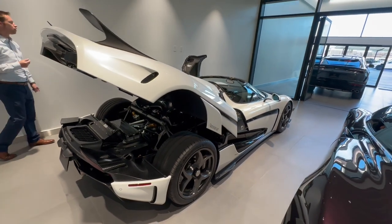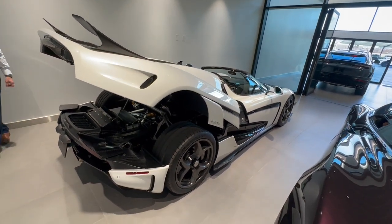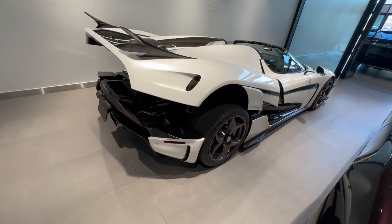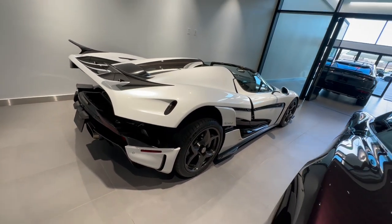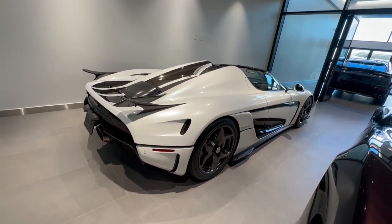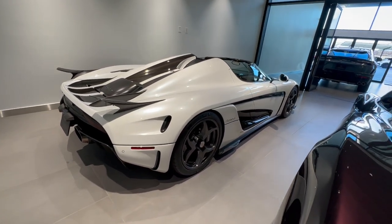Nice. It's cool getting to take the roof off. It's got a carbon fiber roof with a glass window above it. Looks like a transformer, and stored up in the front of us. Oh wow, nice.